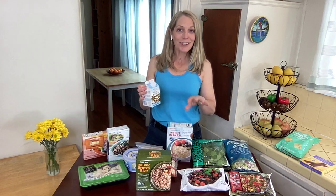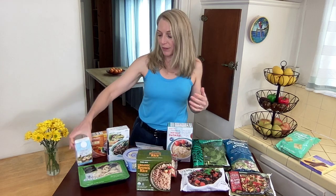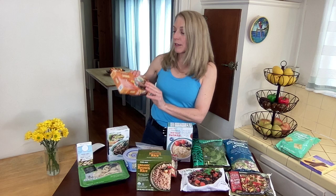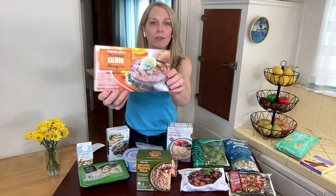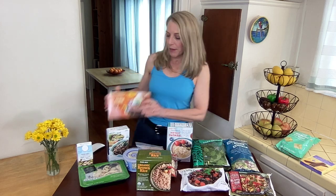These 100% liquid egg whites are a great way to start your day with a healthy breakfast. You can just sauté some veggies, add the liquid egg whites, and then enjoy some toast and fruit on the side. These premium salmon burgers taste great — they don't taste fishy at all — and they're such an easy way to add seafood into your diet.